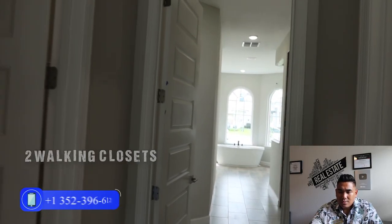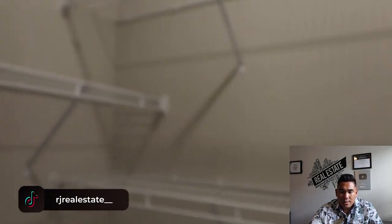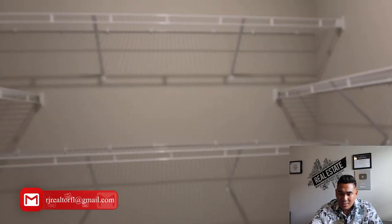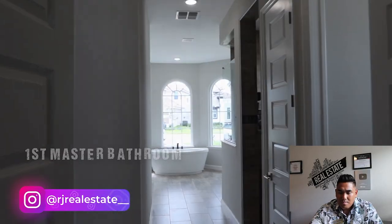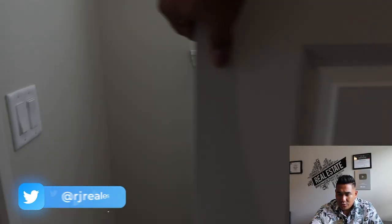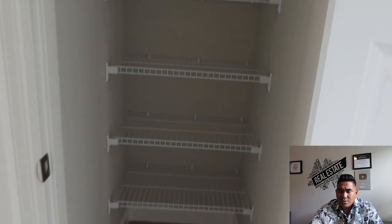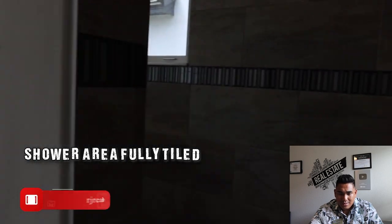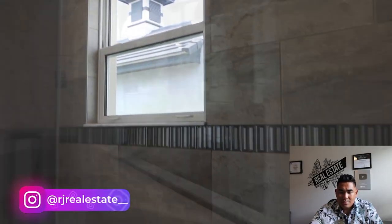Now we are heading to the walk-in closets. This is going to be your right walk-in closet — you have plenty of space here — and also your left walk-in closet. Yes, you will have two walk-in closets, one on the left and one on the right. And we are now heading to your master bathroom downstairs, which is really good. Here is the sliding door to your private toilet area, and cabinet storage for your bathroom essentials. This is going to be your shower area with a nice glass enclosure and good windows.